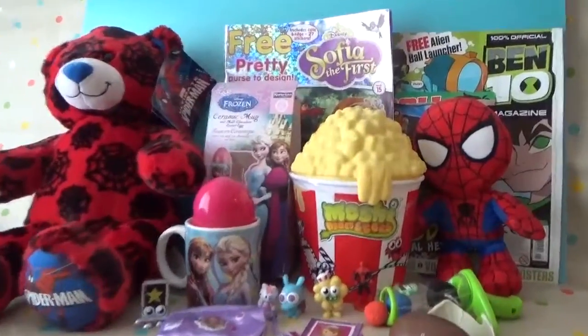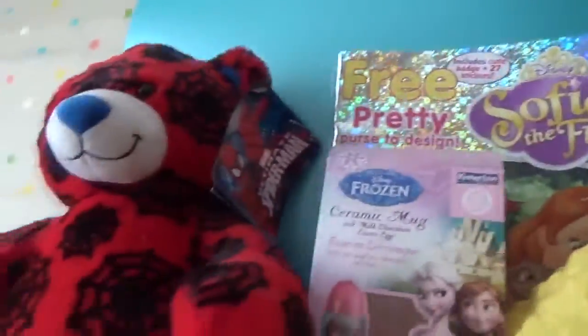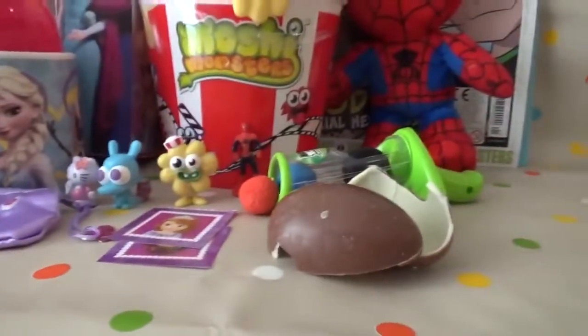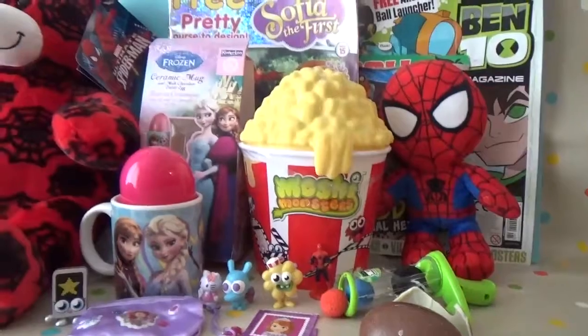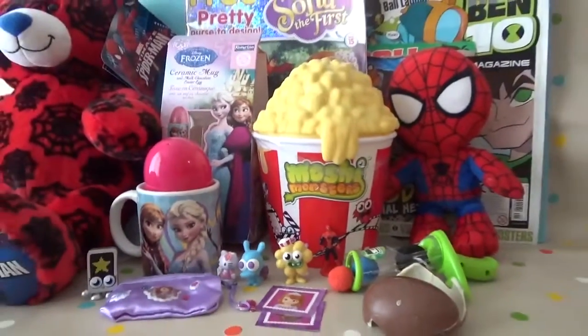Well guys, that's it for today — we've had super duper fun! We've opened so many things and had so much fun. We had so many surprises to open — wasn't it fun? And we had lots of chocolate too — yummy, delicious chocolate! Well, that's it for today then. Don't forget to subscribe to my channel, Toysland. I'll see you another time — bye!